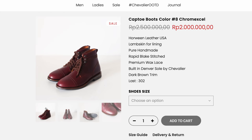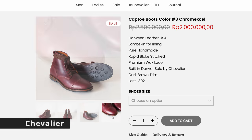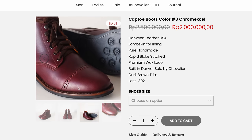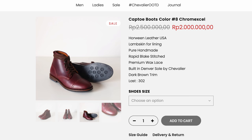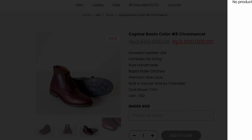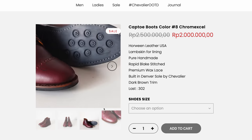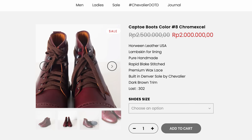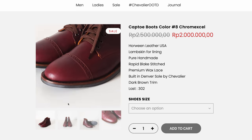Up next is a great little number eight ChromeXcel boot from the brand Chevalier. There is a bit of a currency issue — you can't easily make it show US dollars, but go to Google Currency and you can get it in whatever currency you want. They come in at a really affordable price for what you get. I haven't ordered from them, but I've seen a few reviews and people tend to like them. There are a couple of cool models on there as well, so it's worth looking around.